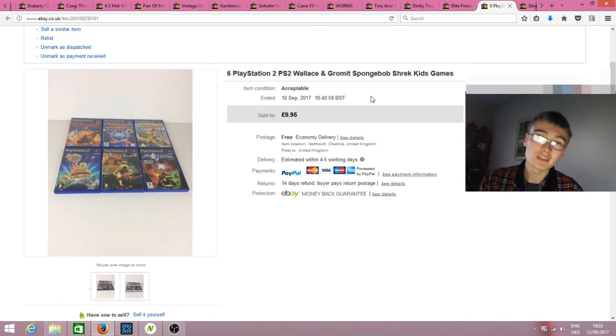These were a mixture of Amazon returns and a couple of PS2 games I had lying around, bundled together. The discs weren't in great condition so I listed condition as acceptable. Got £10 for them, they sold quickly. Some kid somewhere is going to be fairly happy with them. Very bread and butter.